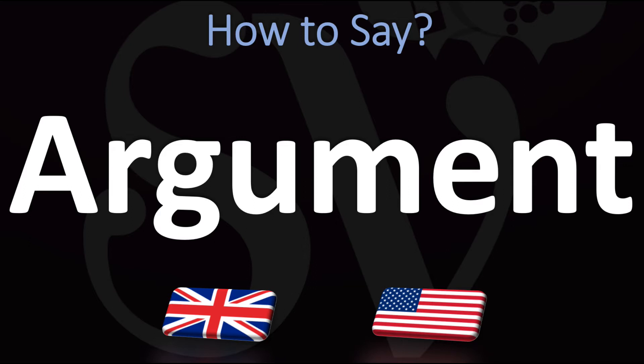In British English it is said as 'argument'. You do want to stress on the first syllable — argument.